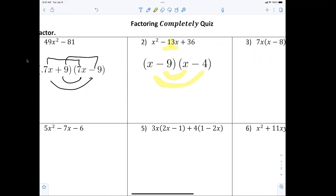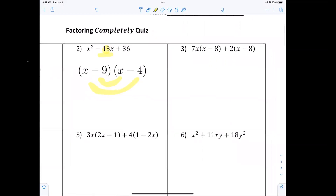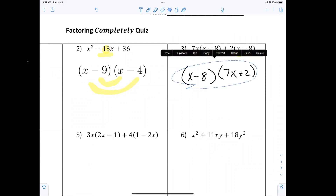Over here, this is already a factor by grouping. I have x minus 8 and x minus 8, so that's common — everybody should be able to tell me that's just x minus 8 times what? 7x plus 2. Anybody have any questions so far? Hopefully you feel like you're three for three.